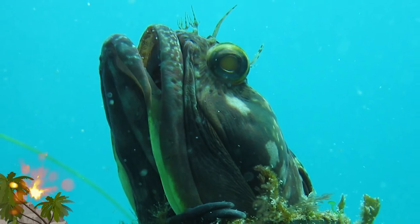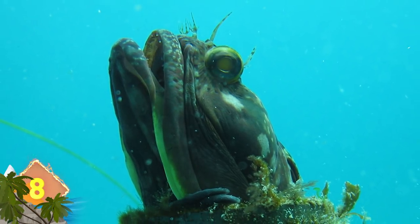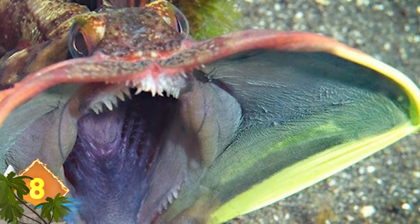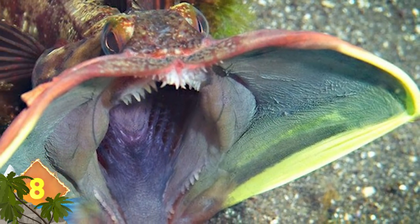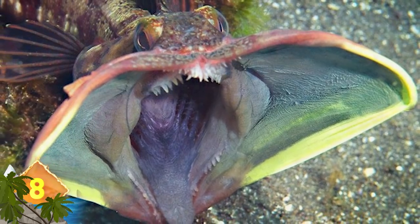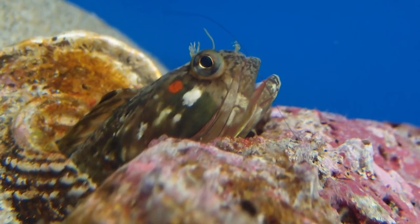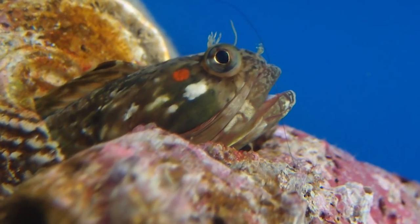Sarcastic Fringehead. Measuring about 12 inches long, this unusual-looking fish can be highly temperamental and territorial. To defend itself, the animal will expand its huge mouth, then flex and snap its jaws. When two fringeheads have at it, the gaping mouths grapple so closely that they almost look like they're kissing.